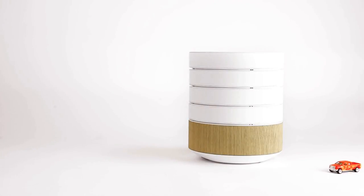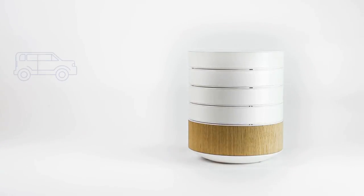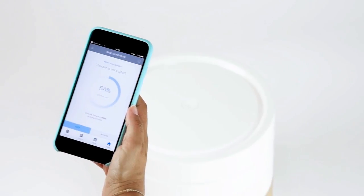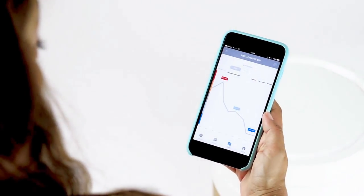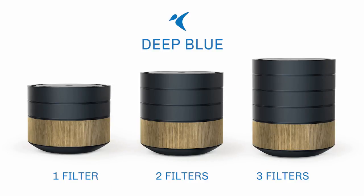Brid is the perfect addition to a home with children or seniors, and is excellent if you live with pets. You can even use it in your car with a simple adapter. The Brid app allows you to breathe easy and relax — you can monitor the air you breathe so everything is always clean and under control. Brid, the next generation air purifier.